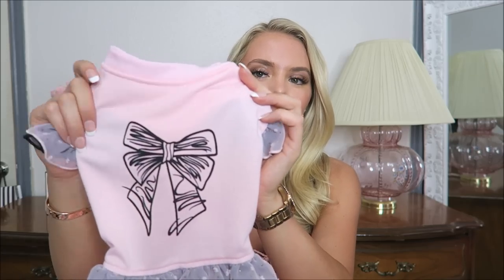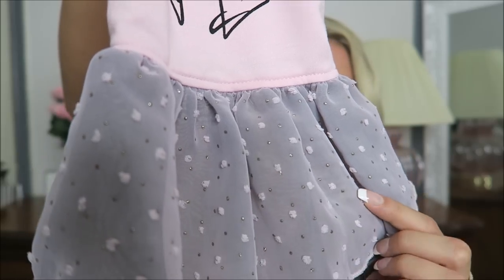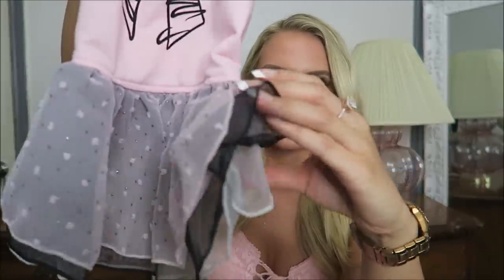I want to show you the dress that is maybe my favorite. It is this cute little dress — so girly and classy. It has a little bow on it and ruffled sleeves with a little sparkle to them. If you look up close you can see there's even little bits of glitter on the skirt. It's layered so it's nice and fluffy. It's so classy — kind of reminds me of Chanel.